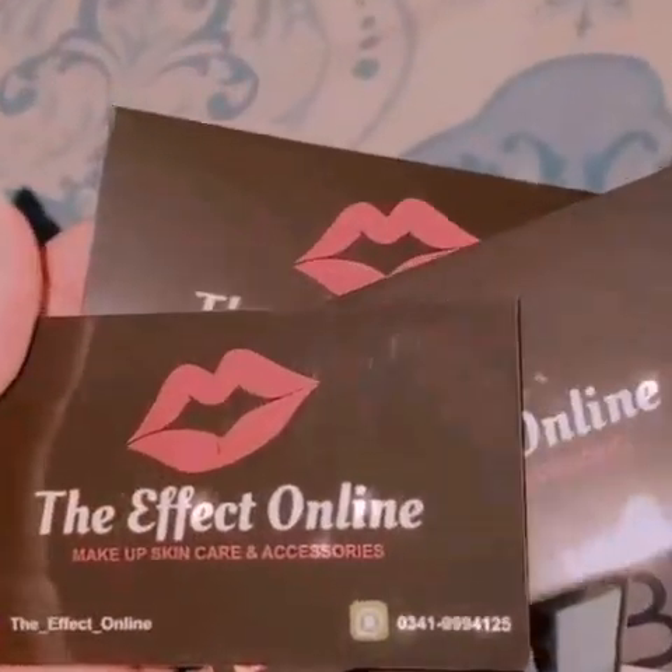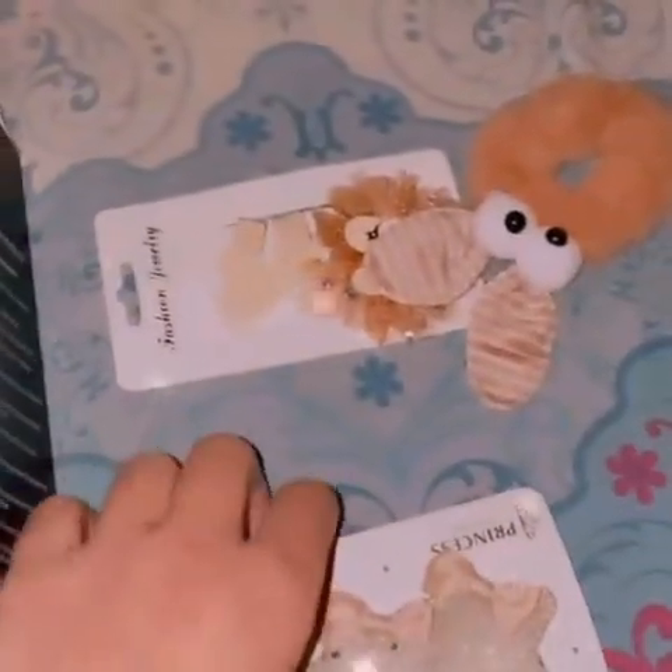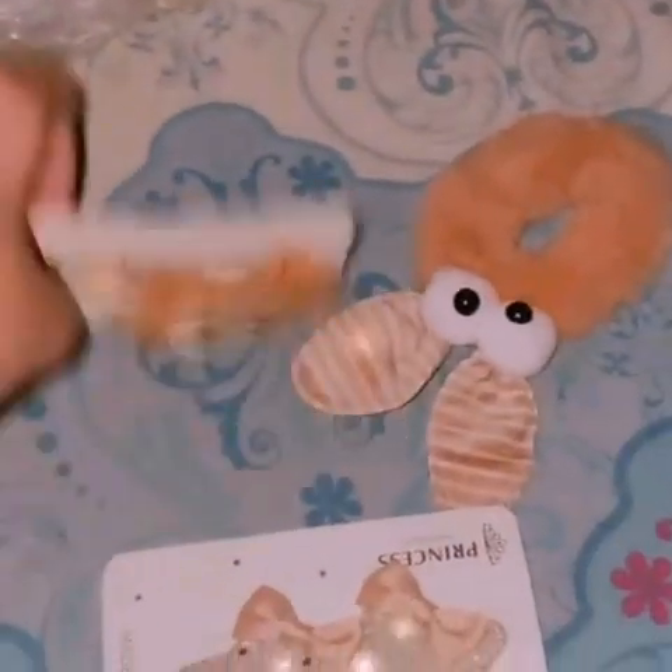The next PR is from The Effect Online, which I will show you some makeup products and some jewelry. This is a cute eclipse and this is a cute pony.